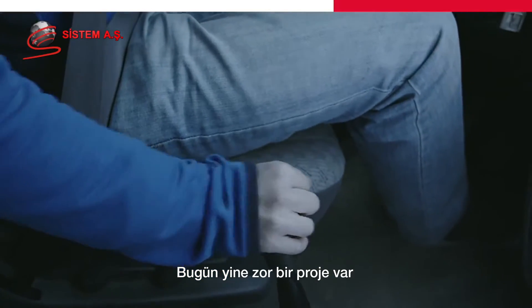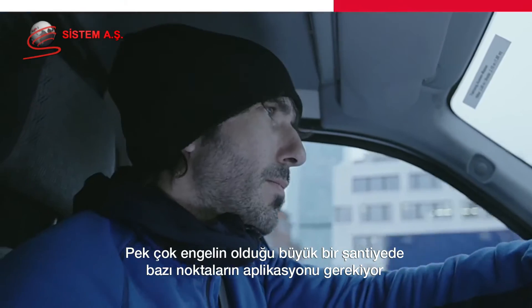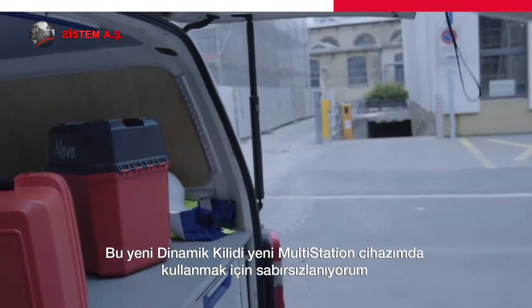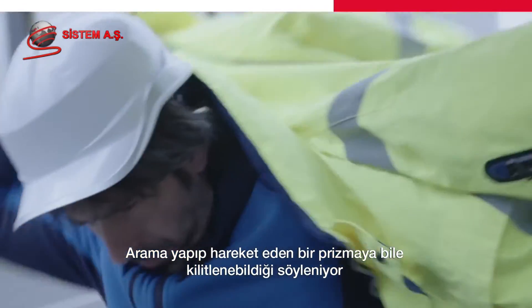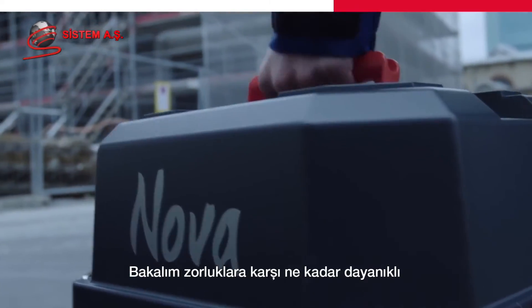Today is another tough project. I need to stake out some points on a big construction site with a lot of obstacles. I can't wait to use this new dynamic lock on my multi-station. They say it's now able to search and lock even on a moving prism. Let's see if it stands up to the challenge.